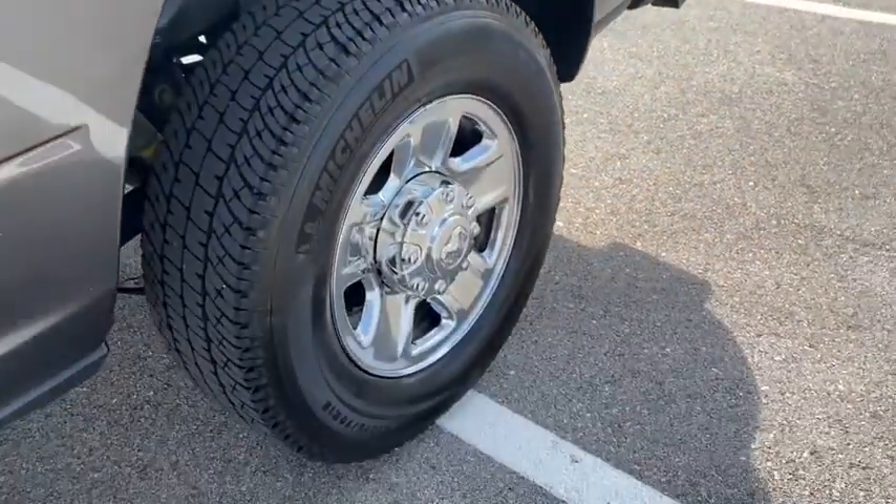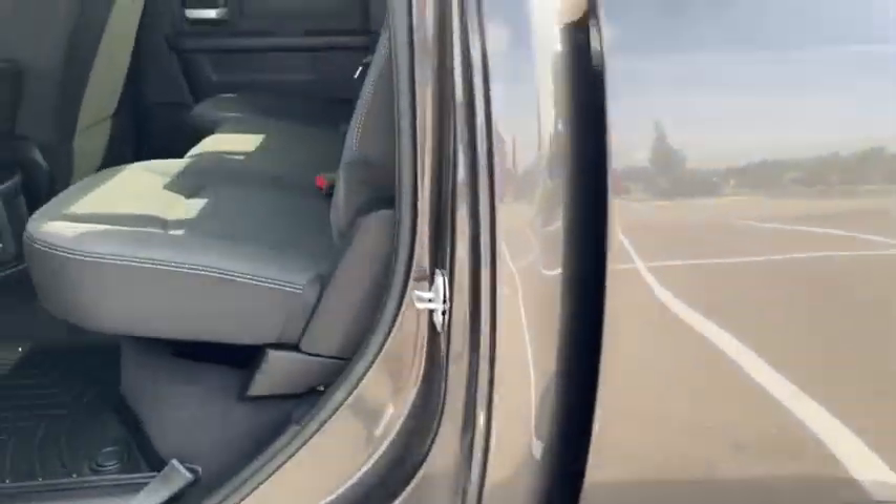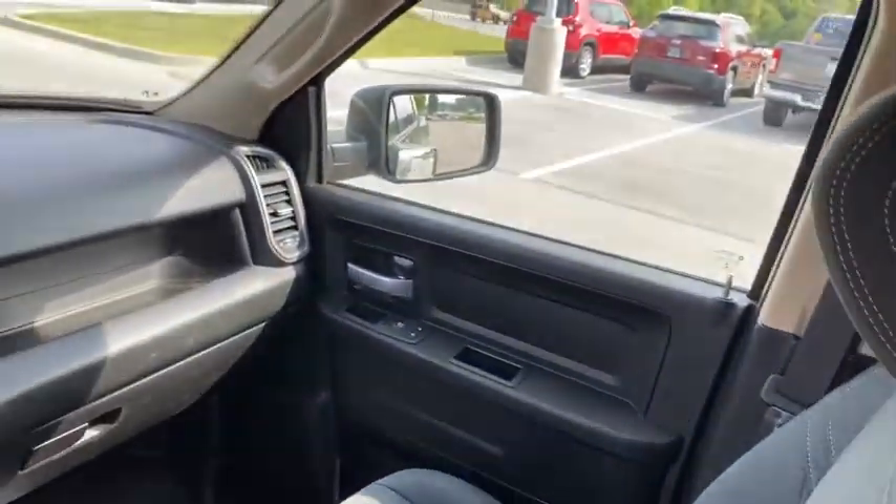Sirius satellite radio, overhead console, tachometer, brake assist, rear view camera, front reading lamps, tilt steering wheel, passenger vanity mirror, speed control.